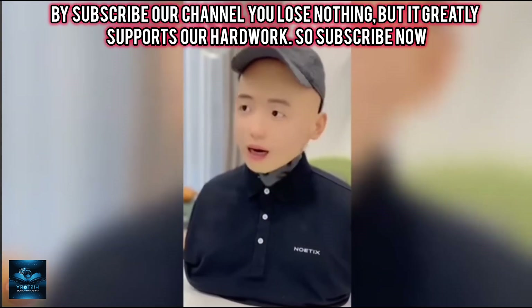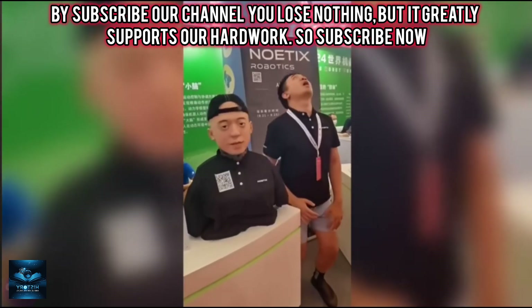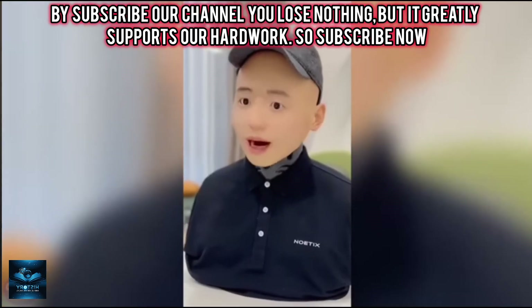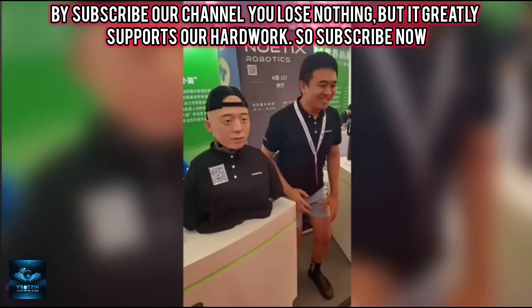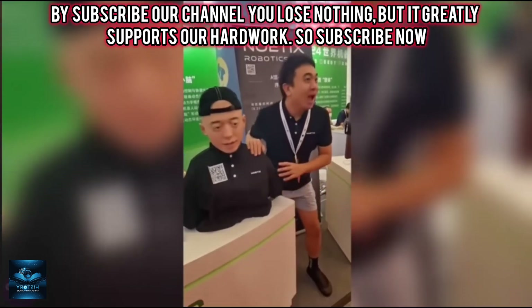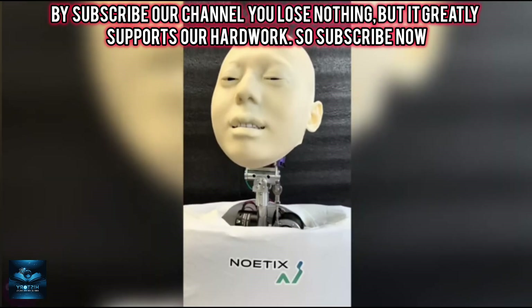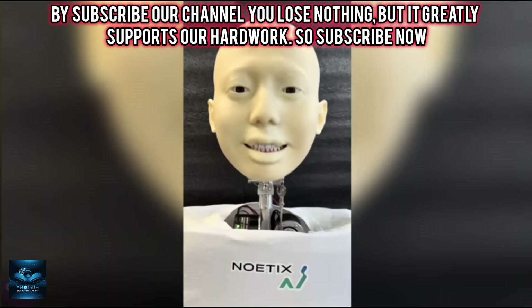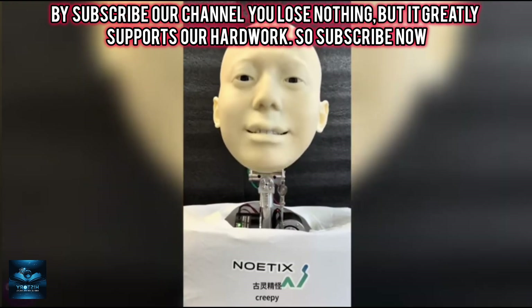Meet Hobbs, a hyper-realistic avatar robot developed in China by Noidics Robotics. Hobbs is a humanoid robot with a high degree of freedom and interactive capabilities. It is equipped with advanced technologies that enable real-time remote control of facial expressions and support human interaction based on a multimodal large-scale model. Hobbs is the country's first bionic robot head with a high degree of freedom, providing an immersive interactive experience.